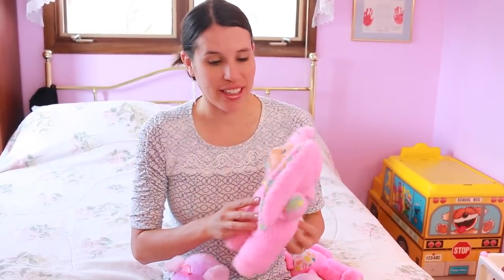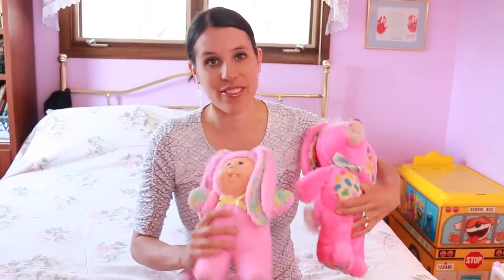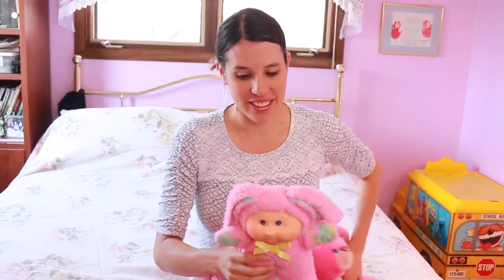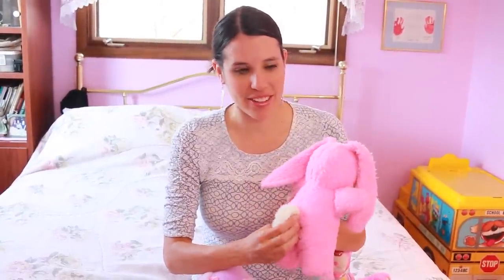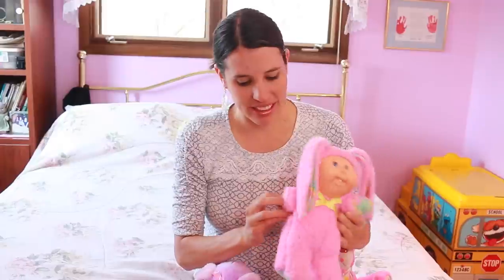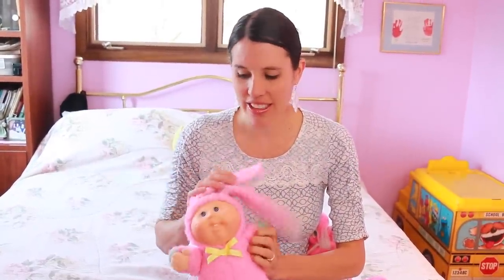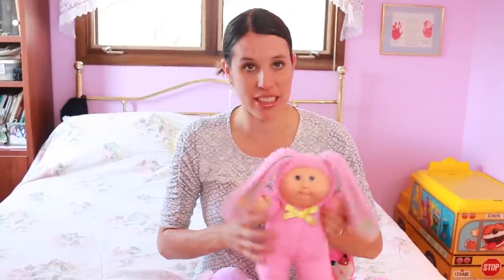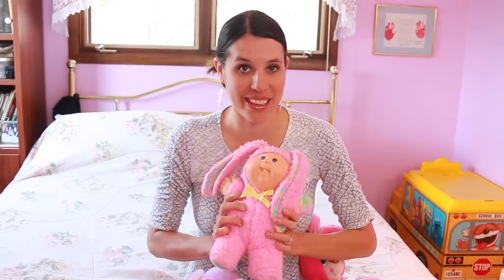My sister loved Cabbage Patch dolls and bunnies. As you can see, this is a bunny, and when we go around the room there's tons of bunny stuff. Here's a cute little bunny — I think when you squeaked its tail it might make a little noise. It has floppy ears. All these bunnies came with names, and actually one of the bunnies' names was Valerie — it had a little birth certificate. So that was pretty cool.